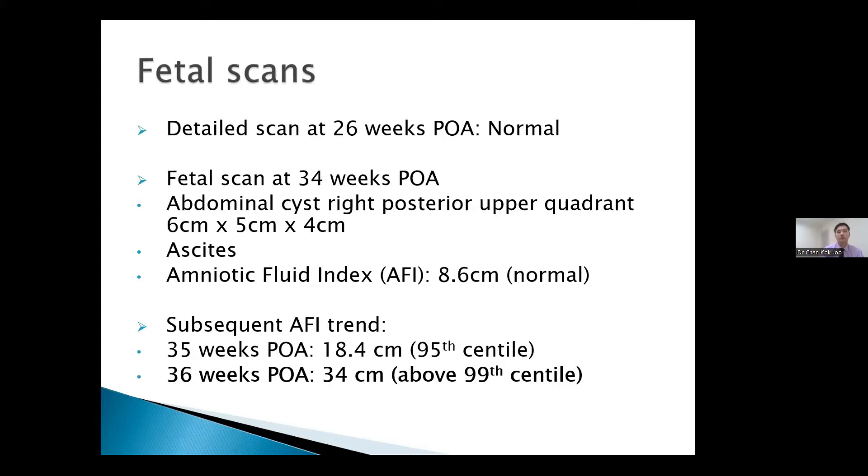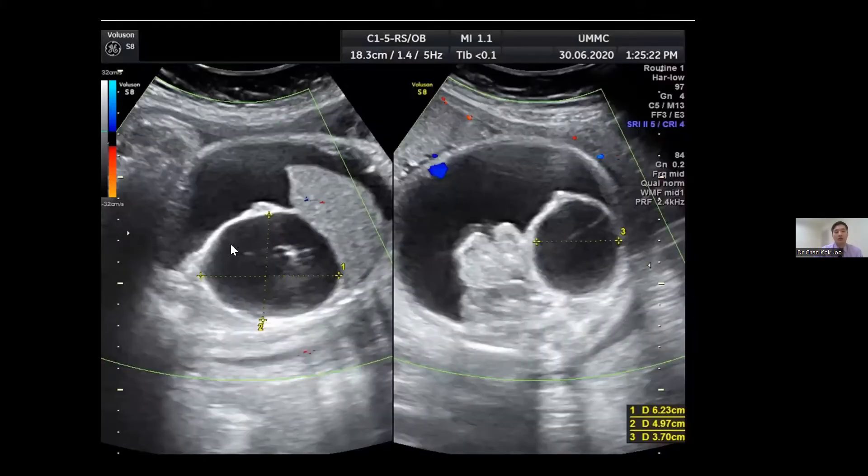Looking back at the antenatal scan, we can see a single kidney with a single cyst arising probably from the right kidney, with the liver also visible. Reviewing the previous images, it did not look complex, did not look loculated, and there was no septal sign. At that juncture, she was managed as an antenatally diagnosed renal cyst.